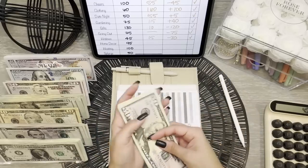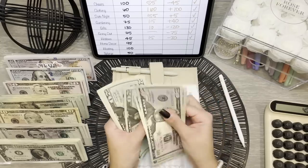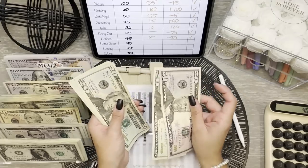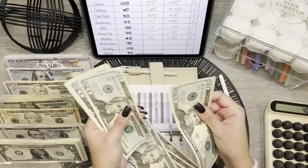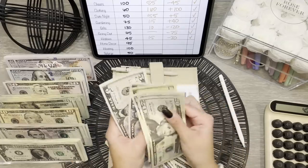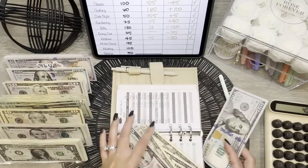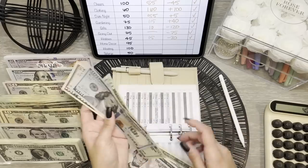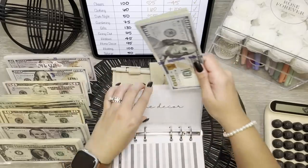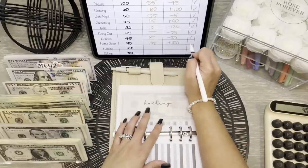Home Decor started with $95 and we're ending the month with $195. We'll keep the $50 and $70, get a good $20, and trade the rest in for a $100. So $195 in Home Decor — that was a positive change of $100. Hosting started the month with $100 and is ending with $50 — a negative change of $50. We did have some family over, so it came in handy.